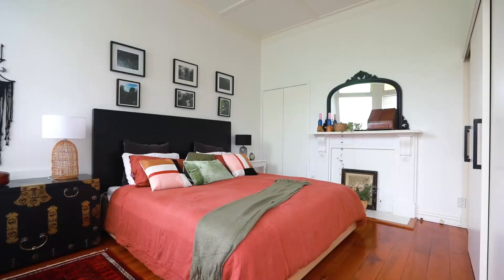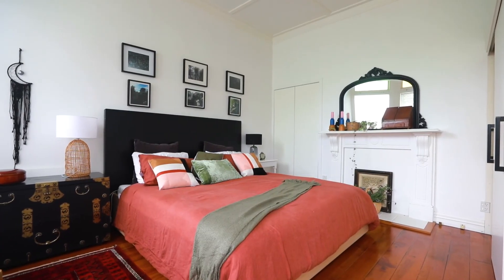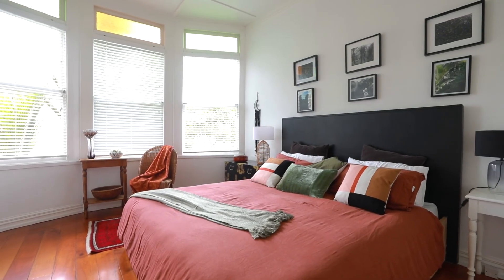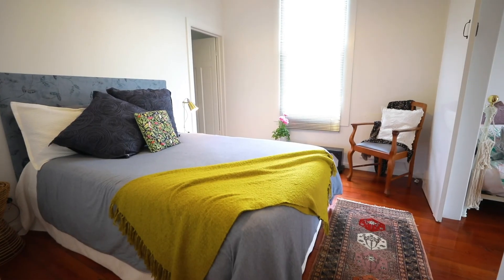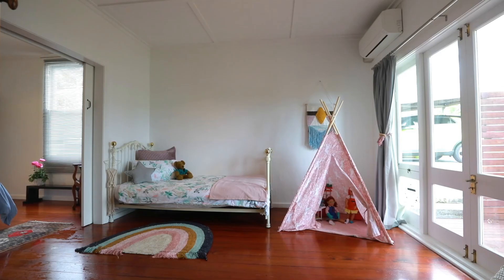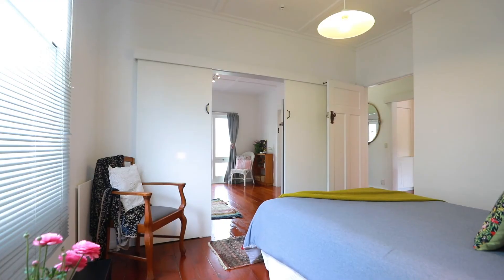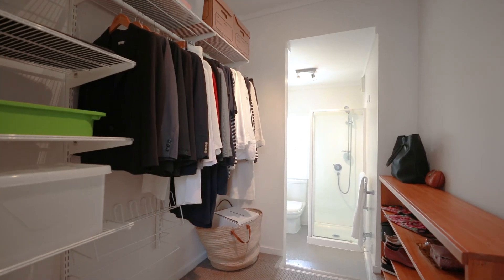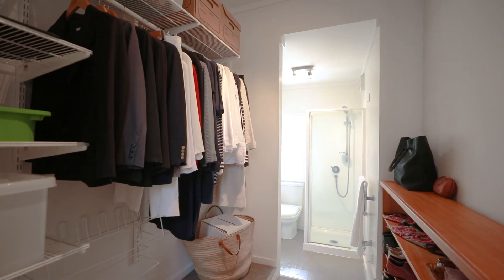The master bedroom has a lovely bay window to let in all that natural light and you've got wardrobe space galore. Currently the two other bedrooms on the main living area have a sliding door between them — this can easily be closed in again if you prefer. The back bedroom has a walk-in wardrobe and bathroom.